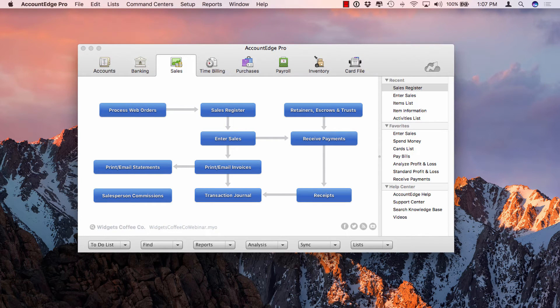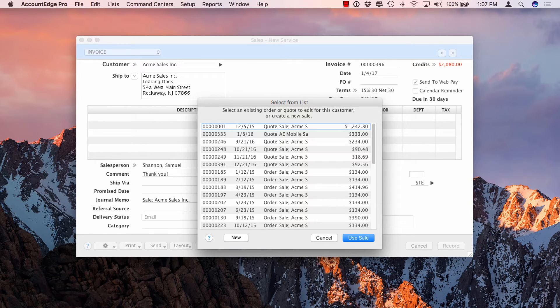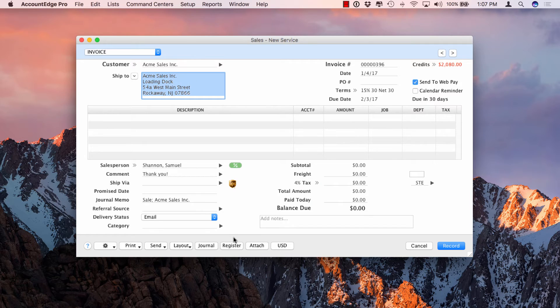Let's jump into AccountEdge and create a quick service transaction. We'll click on the Sales command center, then Enter Sales. I'll type in the customer — Acme Sales. AccountEdge will alert me about pre-existing quotes and orders, but I'll click the New button to create an entirely new transaction. I'm now in a service sales window because when I set up Acme Sales, I defined them as a customer I typically sell services to. I can always override that by selecting the Layout button at the bottom of the screen.